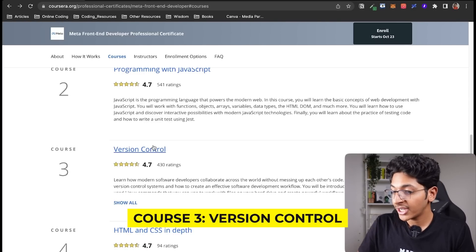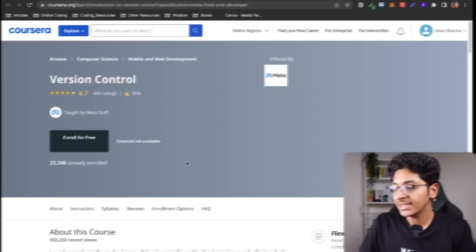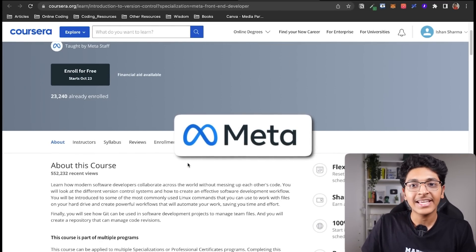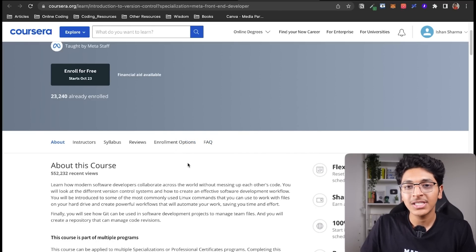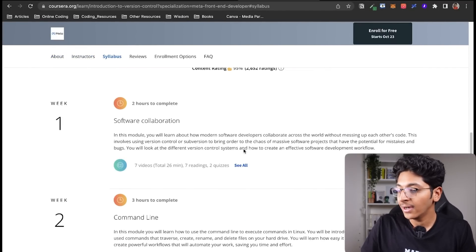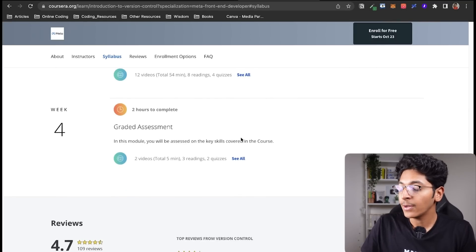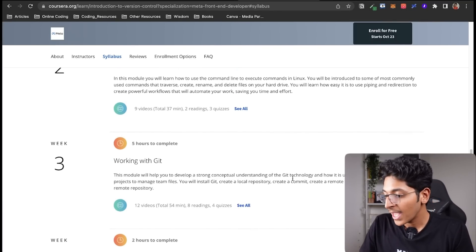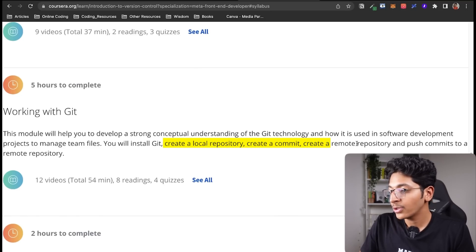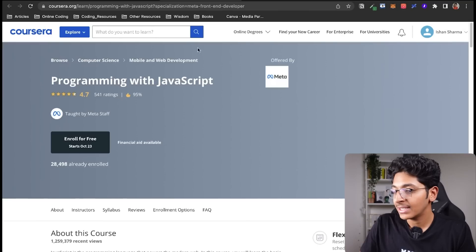The third course is on version control. You will learn about the basics of Git and GitHub along with all the Git commands, and since this is coming from a company like Meta, you are assured of the best learning experience from developers with tons of experience. You will learn command line basics, working with Git, how to install Git, create a local repository, commit, create a remote repository, and push commits to a remote repository.